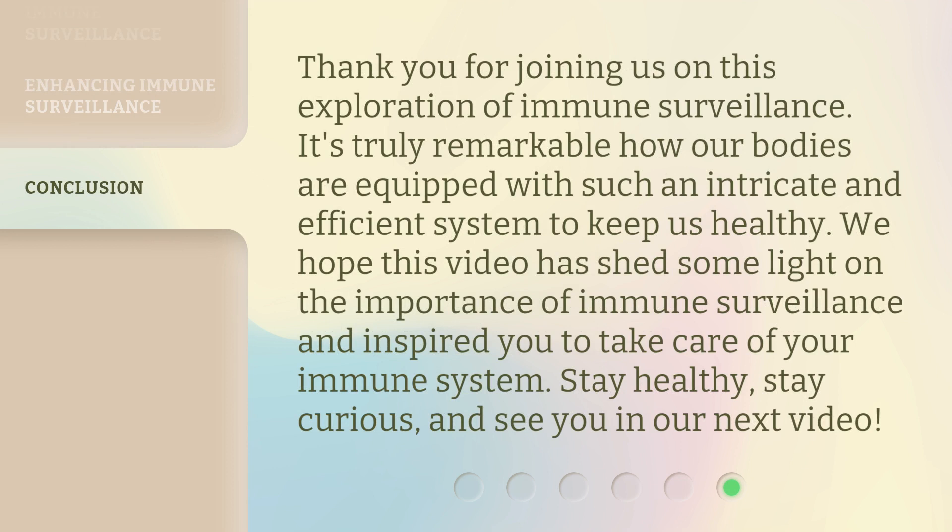Thank you for joining us on this exploration of immune surveillance. It's truly remarkable how our bodies are equipped with such an intricate and efficient system to keep us healthy. We hope this video has shed some light on the importance of immune surveillance and inspired you to take care of your immune system. Stay healthy, stay curious, and see you in our next video.